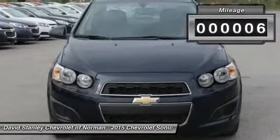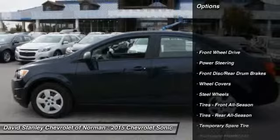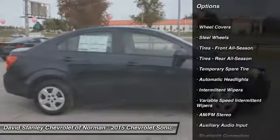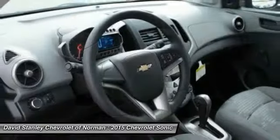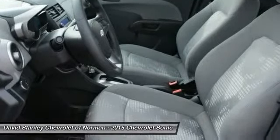This vehicle has less than 100 miles. Here are some of this vehicle's great options: steering wheel audio controls, stability control, anti-lock braking system, traction control, air conditioning, adjustable steering wheel, driver airbag, power steering, floor mats, and keyless entry.